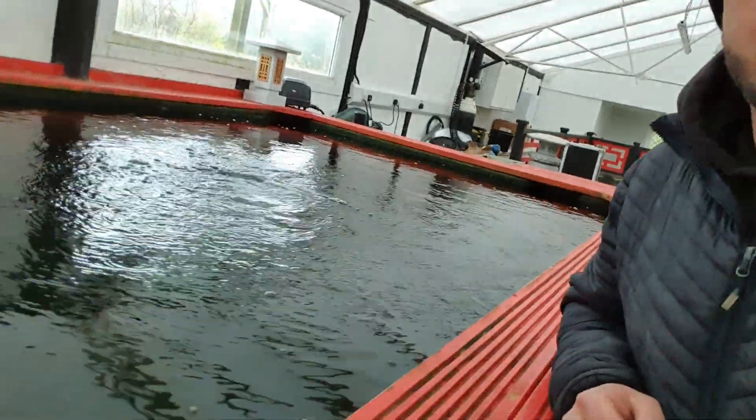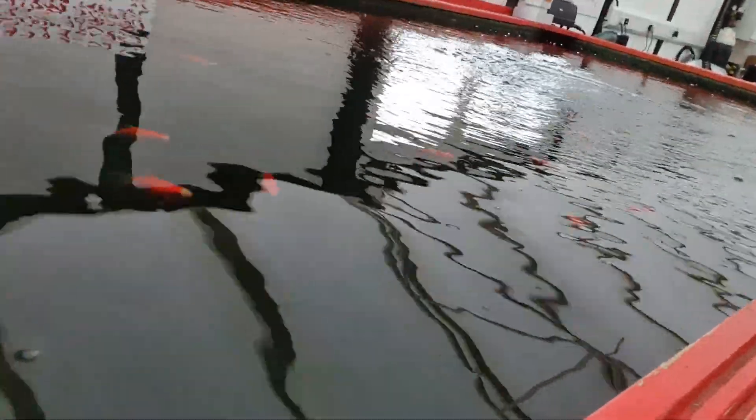Not that much in the way of Koi available at the minute. We've cleared out last year's stock, so hence why we're going to Japan a week today. There are a few little Tamasaba in this pond here — Marasai Tamasaba.